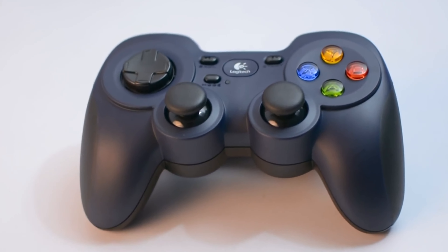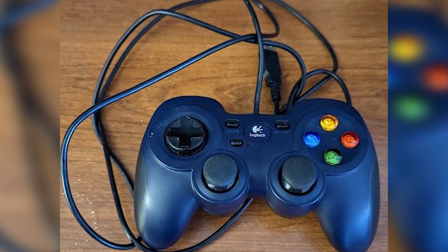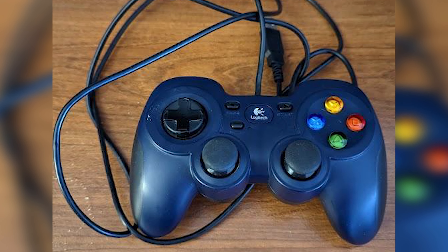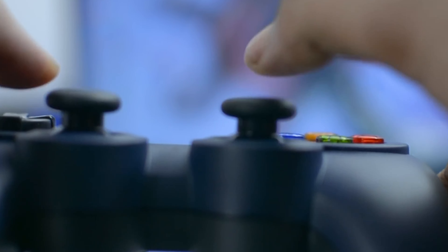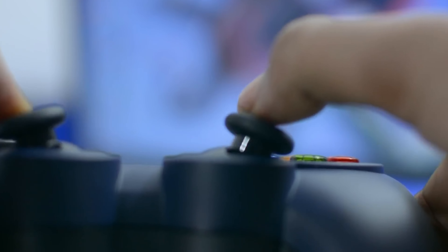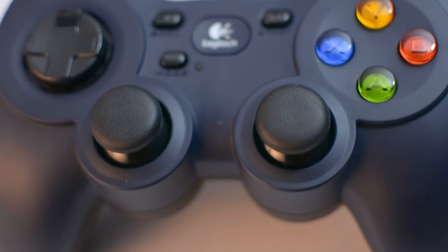Say goodbye to frustrating delays and hello to swift, seamless gameplay. If you're a keyboard and mouse lover with a yearning for the occasional controller action, the Logitech F310 is your reliable sidekick. Get ready to embrace a whole new level of gaming greatness, all at the touch of a button — or 10.